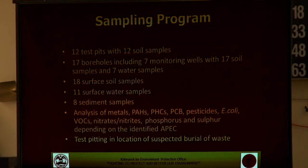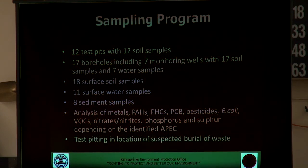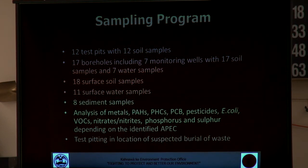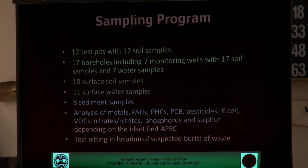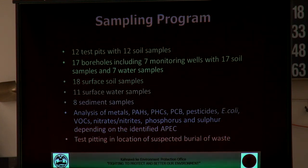A sampling program was designed based on those potential concerns and targeted these various areas. Twelve test pits were dug on the site and soil samples were collected. Seventeen boreholes were drilled around the site, including the installation of seven monitoring wells, which are still there now. Seventeen soil samples were taken in those cores, and seven water samples were taken from the groundwater wells. We also had 18 surface soil samples associated with the greens, tee boxes and fairways, and eight sediment samples taken in creeks around the course.